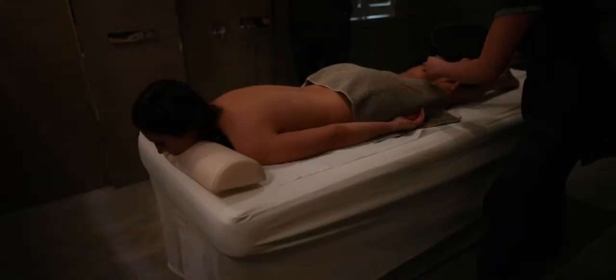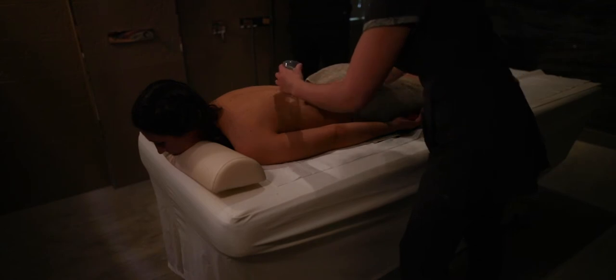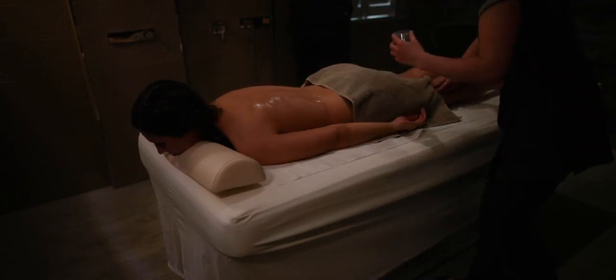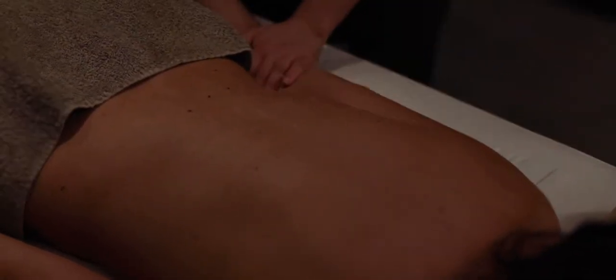We were then invited to try Cotton Mill's signature treatments. I experienced the Vichy massage and Johnny had the quartz massage. Cotton Mill is one of a very few places in the country to offer these treatments, so we were excited to try them out.